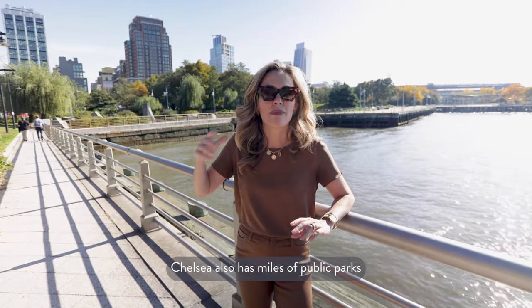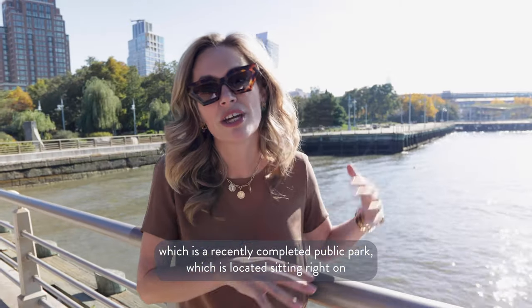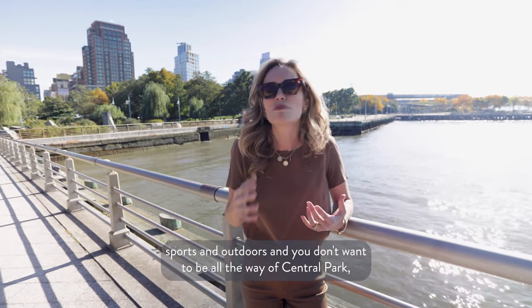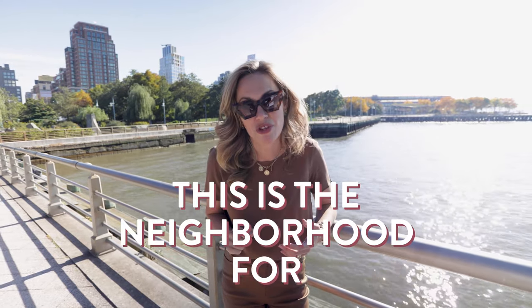Chelsea also has miles of public parks, including Little Island, which is a recently completed public park located sitting right on top of the river. If you are a lover of all things sports and outdoors and you don't want to be all the way uptown in Central Park, this is the neighborhood for you.